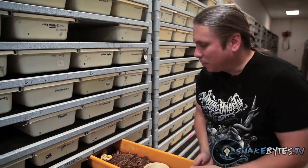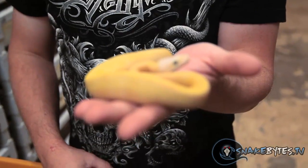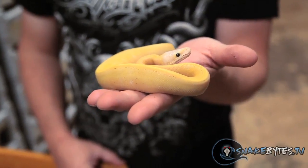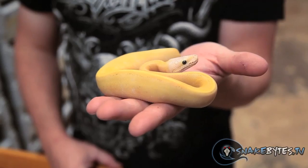This might be one of the most incredible ball pythons that I've produced this year. It's just the most beautiful snake — so bright yellow, and with that white head it really makes it pop. It's actually a lemon blast super stripe, and I've been thinking about this snake for two or three years. So when I finally popped one of these guys out, I was blown away at how incredible it is.